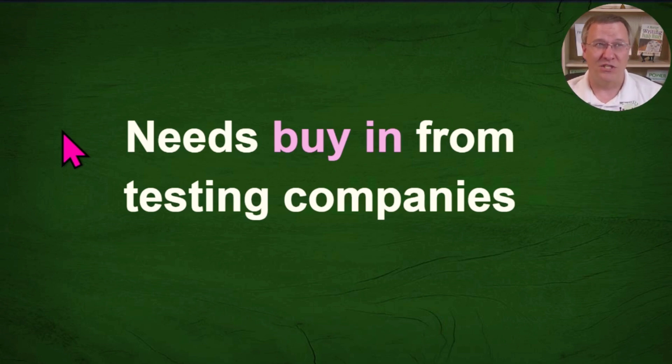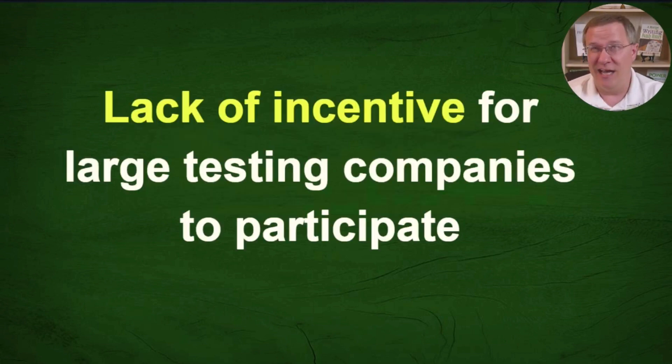They mentioned there are something like 250 testing companies out there, which I'm not going to dispute because there are a lot of little and niche ones. But really for genetic genealogy there are only five that really matter: Ancestry, 23andMe, Family Tree DNA, MyHeritage, and LivingDNA. All the other testing companies I've ever heard of are just admixture or health-related — they are not a matching service.